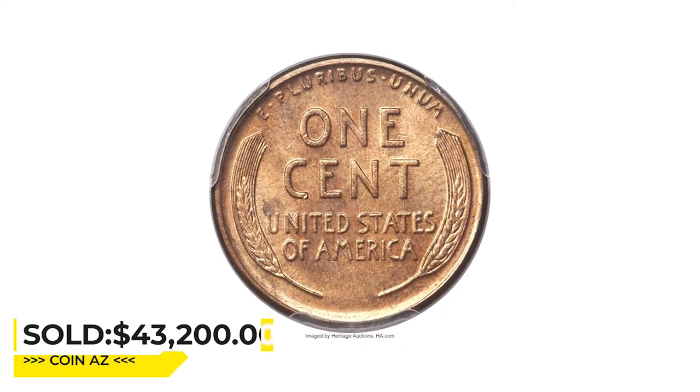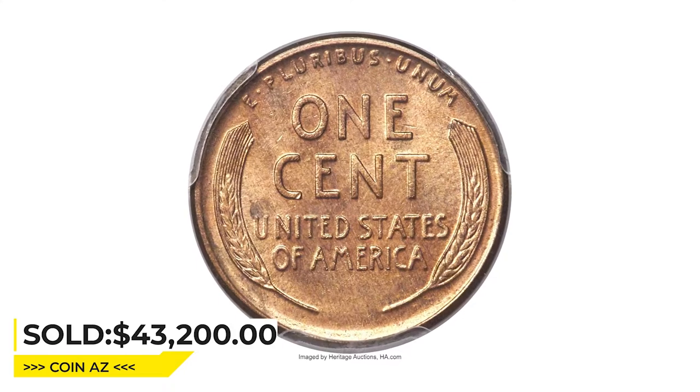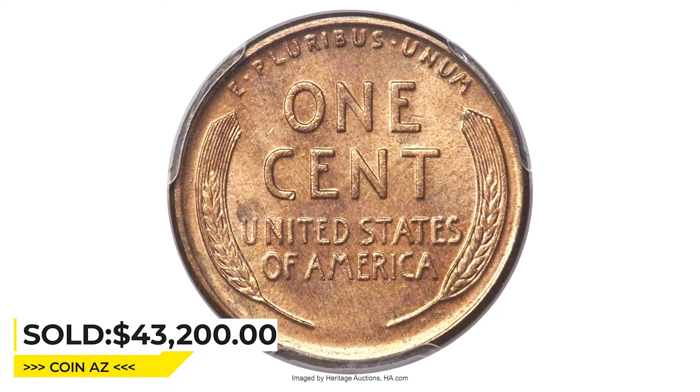A faint toning spot directly above the U in United has no effect on the assigned grade. Sold on May 3, 2023, for $43,200 at Heritage Auctions.